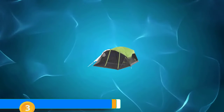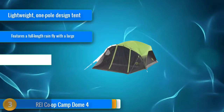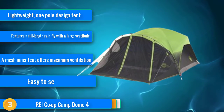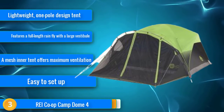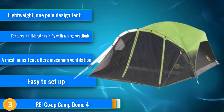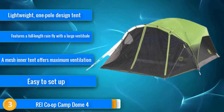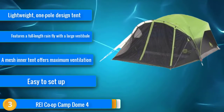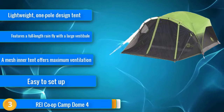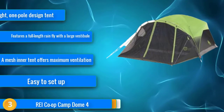At number 3, the REI Camp Dome 4 isn't going to impress you with its innovation. Words that kept coming up in our tests were things like old school and classic, and that's not a bad thing. The Camp Dome isn't trying to be the latest fad — it's sticking with a successful and time-tested design and producing it at a high level. The classic dome shape with two crisscrossing poles means the Camp Dome 4 goes up very easily. Two large doors should make getting everything in and out of the tent a breeze. This tent has 60 square feet of floor space, though the walls do slant in more than a standard dome tent, meaning you lose a bit of that interior volume.